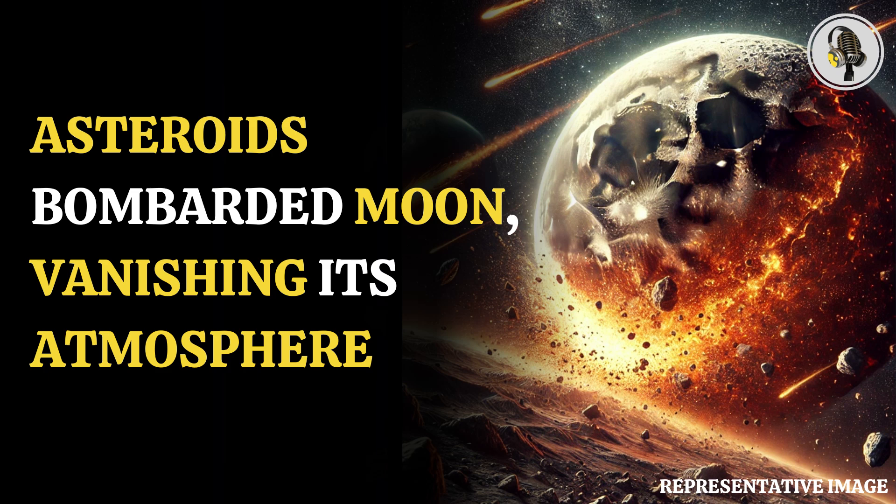Welcome to our podcast, where we cover interesting and fascinating stories for you. In this episode, we will discuss how asteroid impacts may have stripped the moon of its atmosphere.